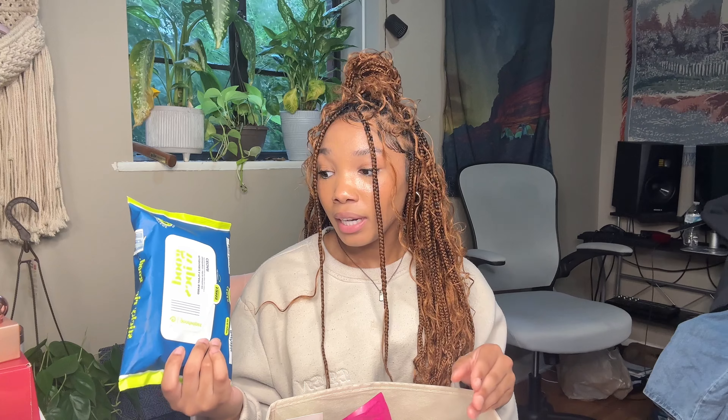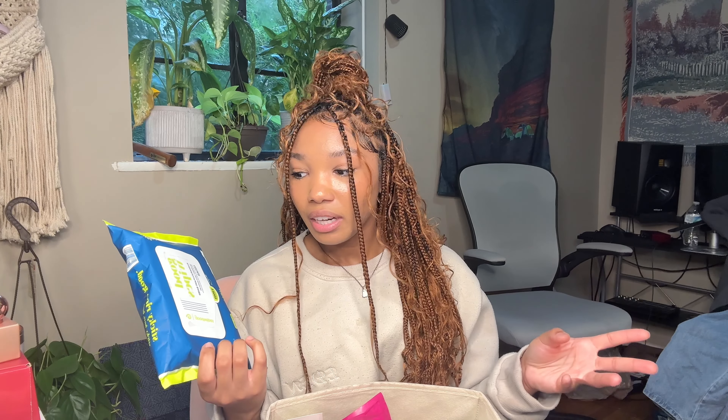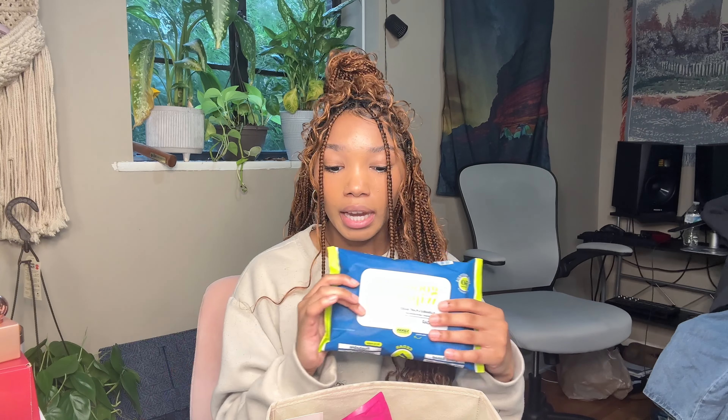I really like Good Wipes as well. These are scented, but in my experience using the sensitive versions, they haven't broken out my downstairs area and haven't given it any odor. I think it just depends on everyone, but for me they work. They're sensitive and hypoallergenic, which is possibly why.